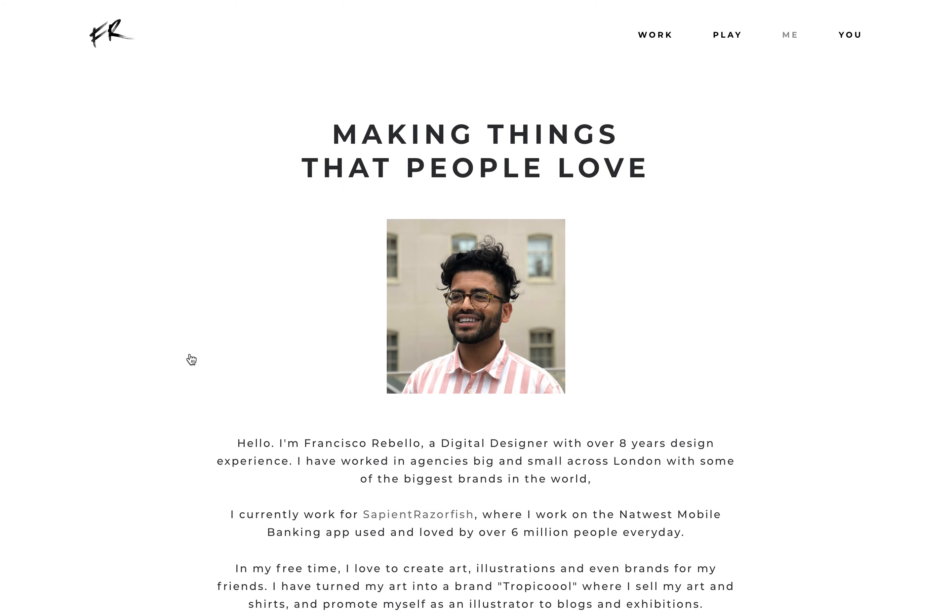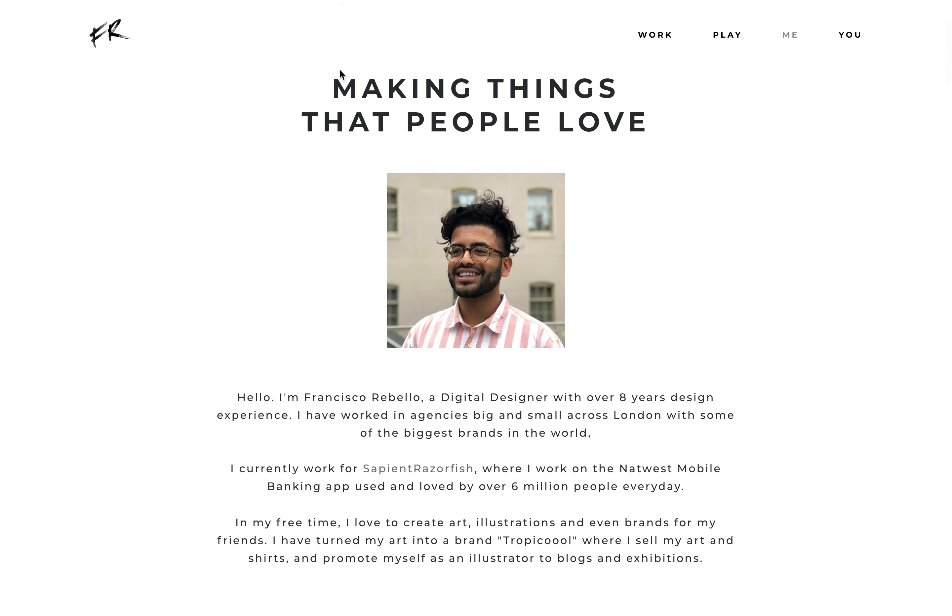Let me also show you my about me section. I really love it. This is my tagline: making things that people love — that's what I do. Every project, every poster, every presentation is done with that goal.